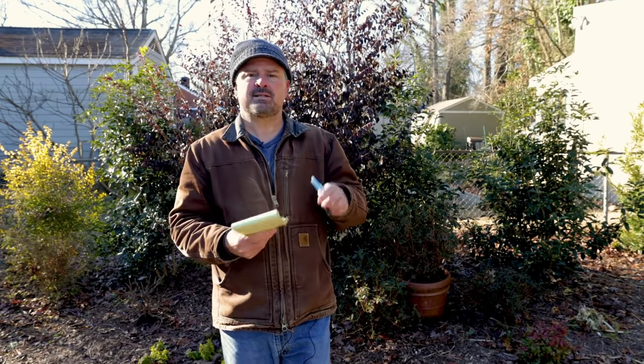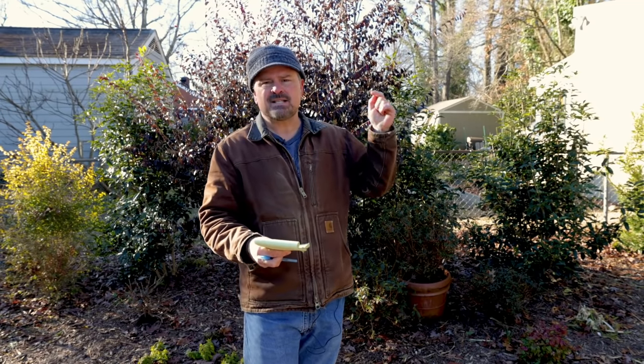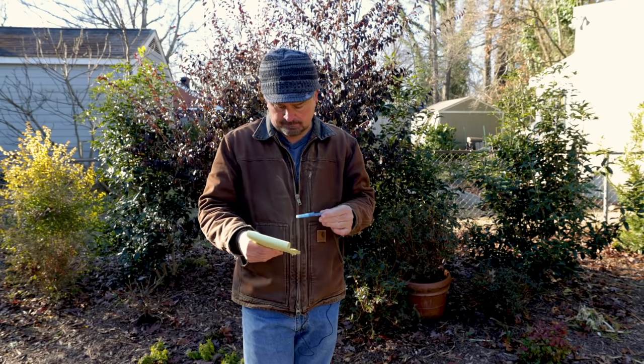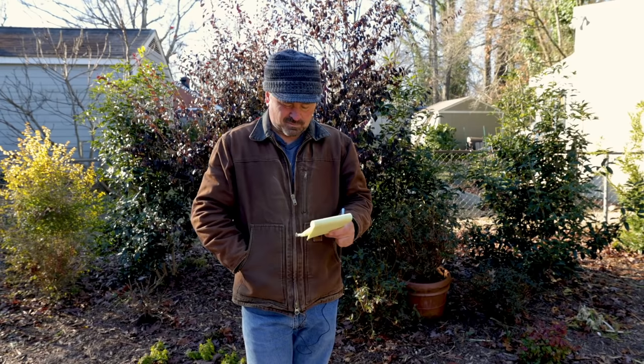Somebody asked me about pruning blueberries — they'd read a lot of different opinions about when and how. This is the actual time to be pruning blueberries: late February, early March. First, select dead wood and cut back anything obviously dead on the plant. Second, do some interior thinning — any branches heading back toward the middle of the plant or rubbing on other branches, go ahead and get rid of that stuff.